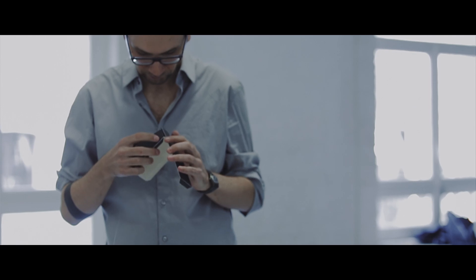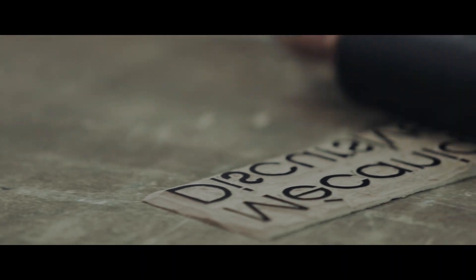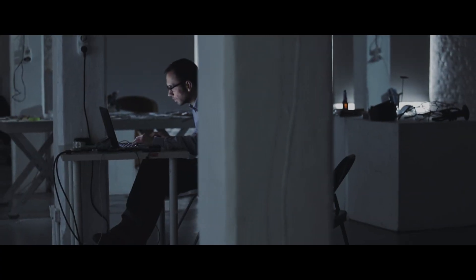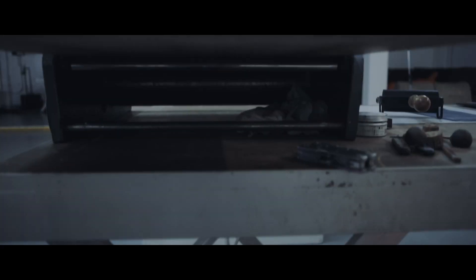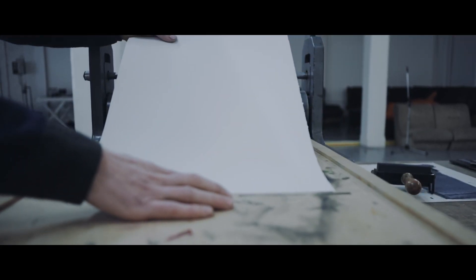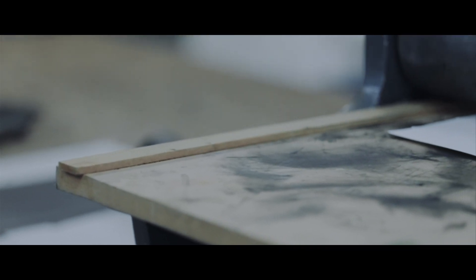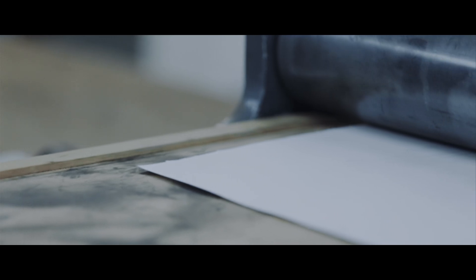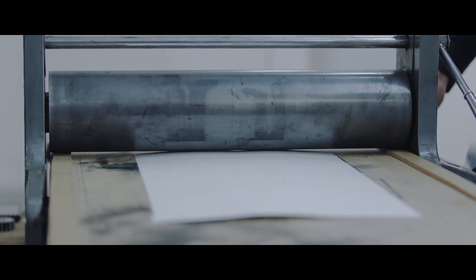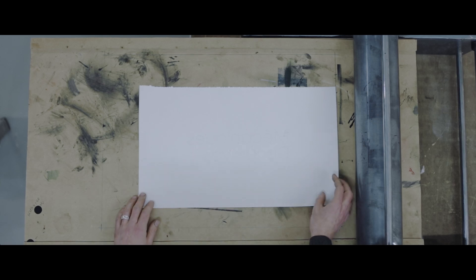I'm on the way of exploring the world. So, let's go.